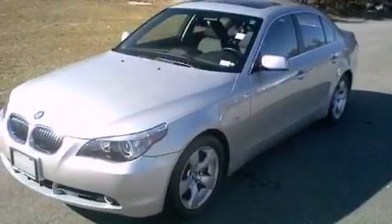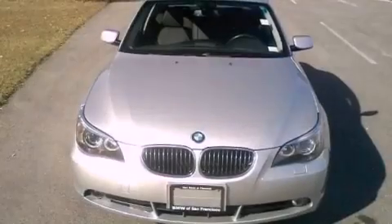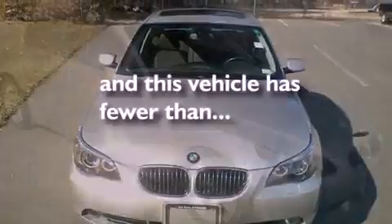Additional features include a passenger side vanity mirror, an anti-lock braking system, air vents for rear seated passengers, and this vehicle has less than 57,000 miles.